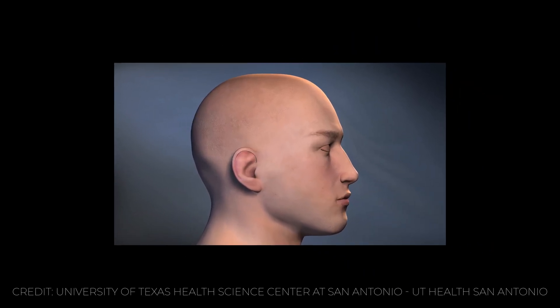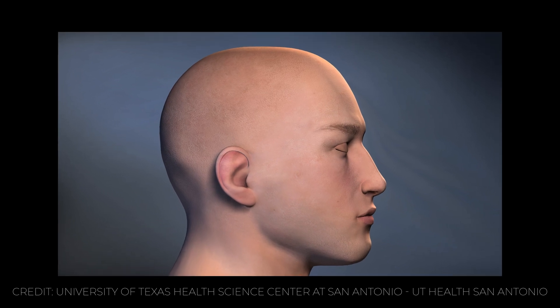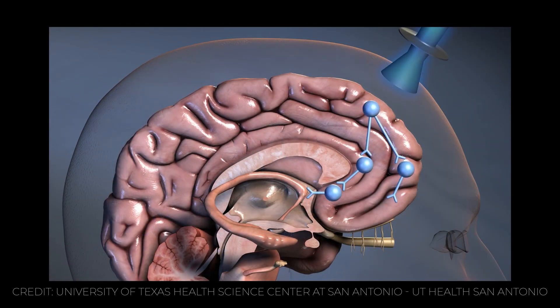The exact mechanism of how ECT works is not fully understood, but research suggests it may restore the balance of neurotransmitters such as serotonin, dopamine, and norepinephrine in the brain. It may also stimulate the growth of new brain cells and connections, enhance blood flow and oxygen delivery to the brain, and reduce inflammation and oxidative stress. These changes in the brain may explain why ECT can quickly reverse symptoms of severe mental disorders that do not respond to other treatments.